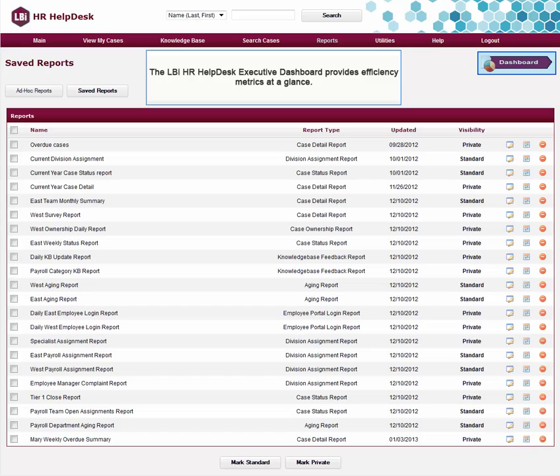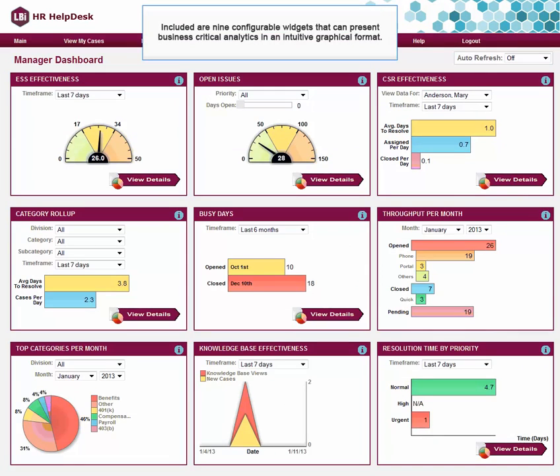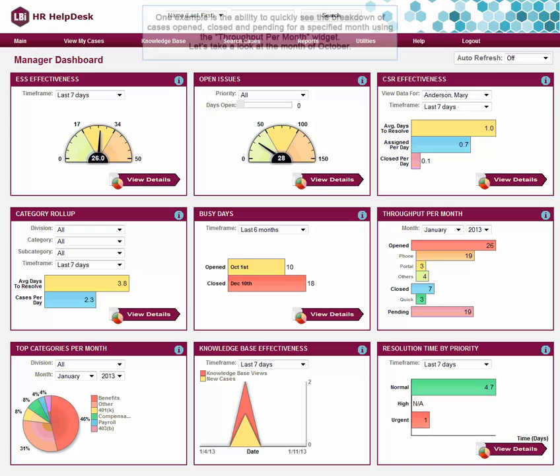The LBI HR Helpdesk Executive Dashboard provides efficiency metrics at a glance. Included are nine configurable widgets that can present business-critical analytics in an intuitive graphical format. One example is the ability to quickly see the breakdown of cases opened, closed, and pending for a specified month using the throughput per month widget.